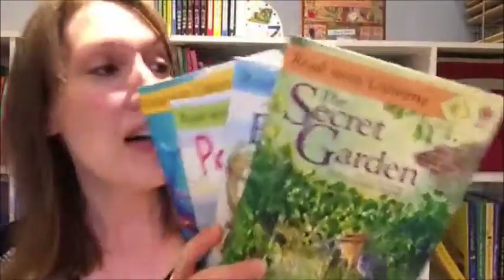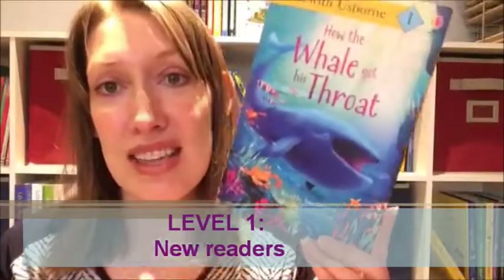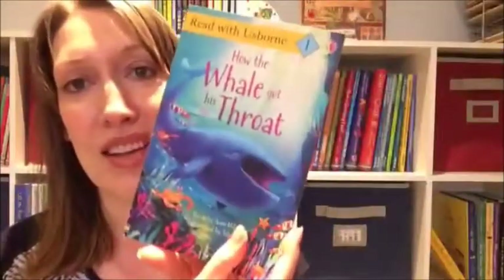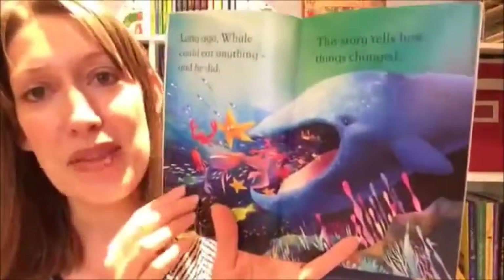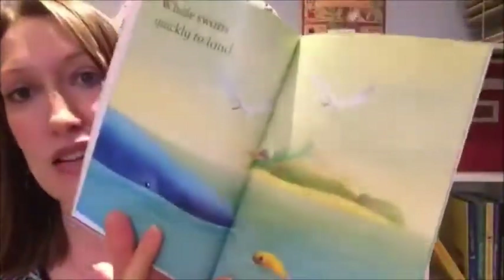Once kids have learned to read, they need more practice to continue building confidence. Usborne provides several different levels to work on. The first level focuses on new readers — once they've learned to sound out words, know all the letter sounds, and can do the basics, they're ready. It's not based on grade level but where they're at in their reading. This one is 'How the Whale Got His Throat,' a Rudyard Kipling classic that's been simplified and shortened with easier words.